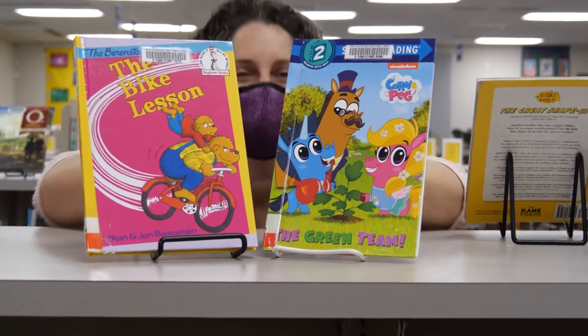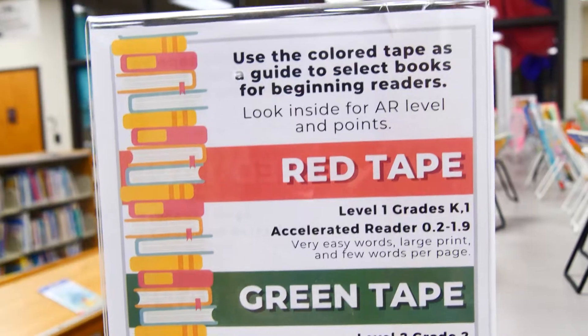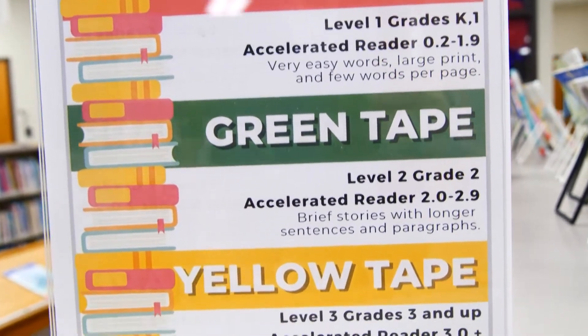Here are the beginning readers and they're great if you're learning how to read. We have three categories: red are the easiest ones, green are in the middle, and yellow are the hardest ones. So take a look!